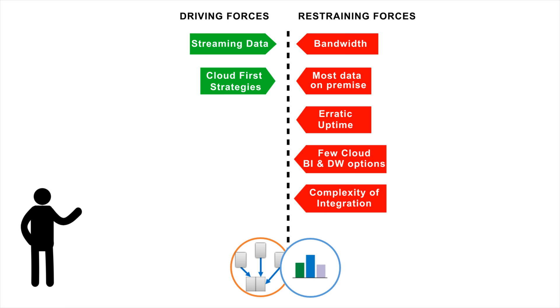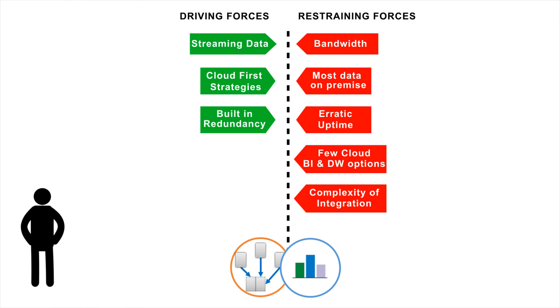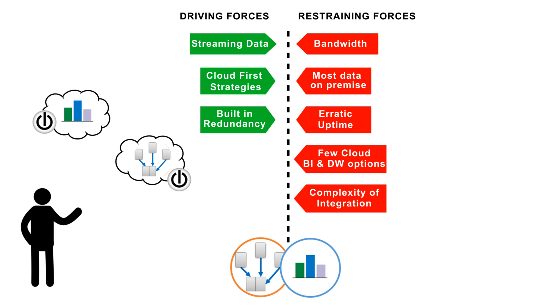Third, dealing with the internet's erratic nature is really something that needs to be part of a ground-up solution designed for the web. Tracking a hiccup in the data requires tracing where processing left off and redundancy to restart the request from that point. There are now both cloud ETL and BI vendors that have those capabilities out of the box.